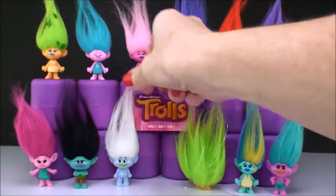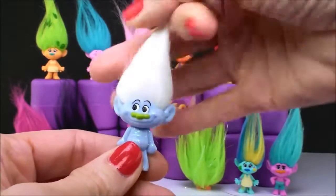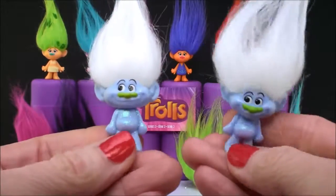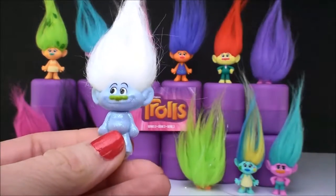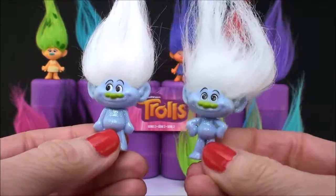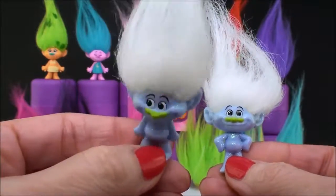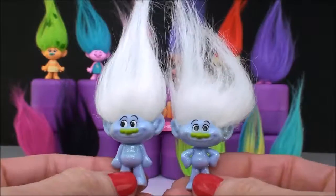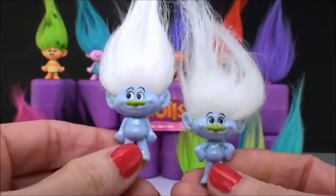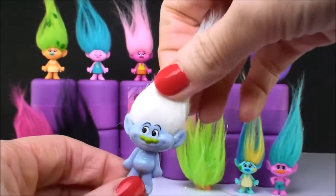And here is Guy Diamond — another duplicate from Series 1 to Series 2. Here's Series 1: you can see he has his hands on his hips. And in Series 2, his hands are down by his side. On this one he's actually looking a little sideways, where the Series 1 one is looking right at you. These look so similar — I'm constantly getting them confused between Series 1 and Series 2.